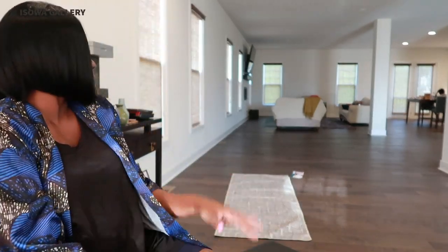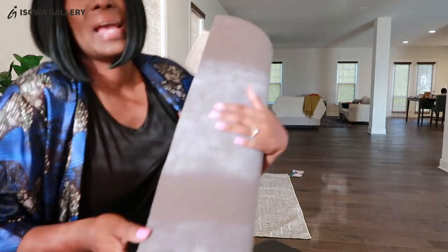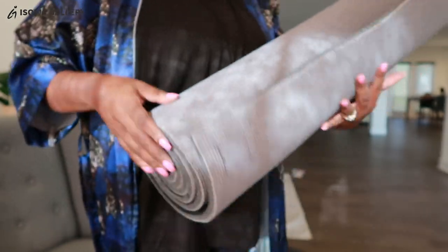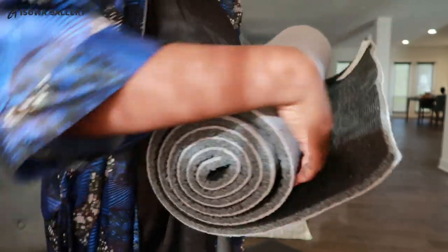It came with a rug pad underneath — I totally forgot about that. You place the pad on the floor first, figure out how to set it, and then put the rug over it. The pad has velcro on it, so the pad faces the floor and the rug itself attaches to the velcro.